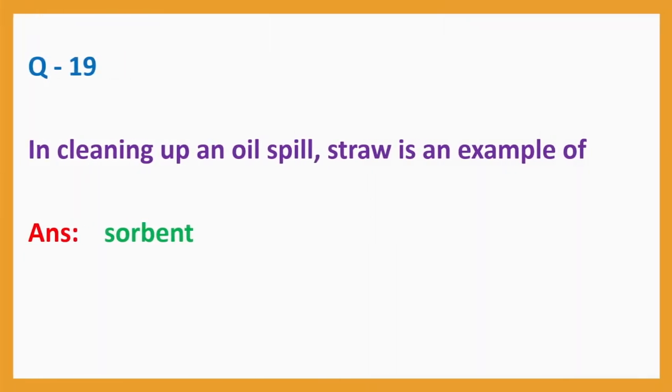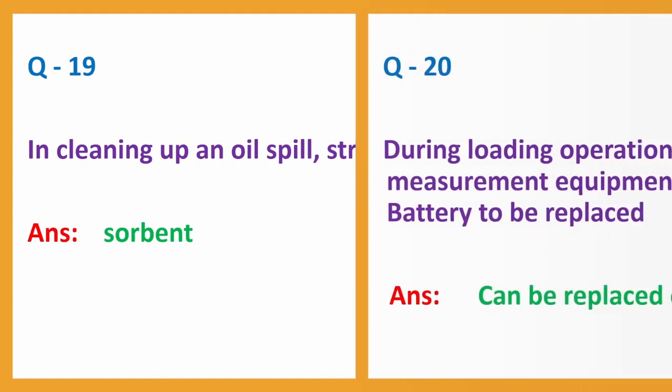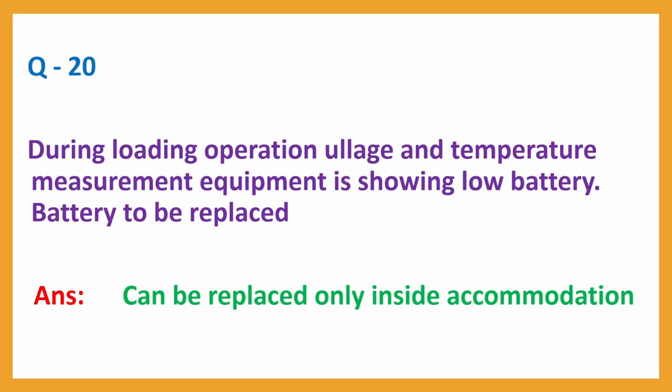Question number 19: In cleaning up an oil spill, straw is an example of? Answer: Sorbent. Question number 20: During loading operation, all gauge and temperature measurement equipment is showing low battery. Battery to be replaced? Answer: Can be replaced only inside accommodation.